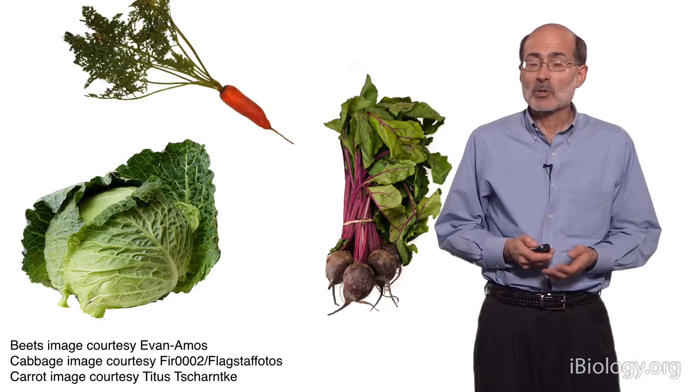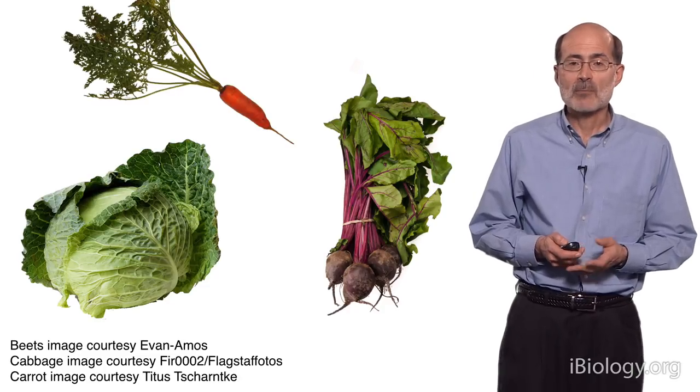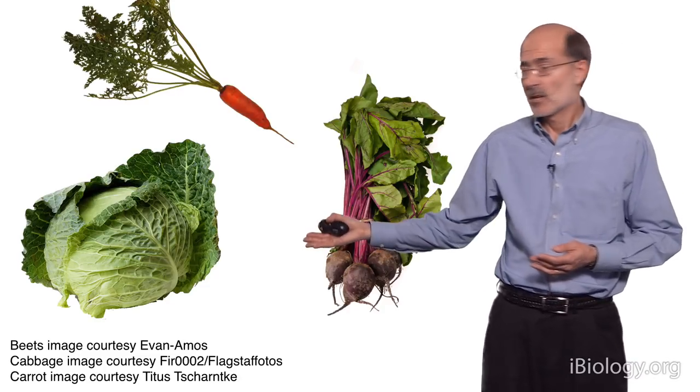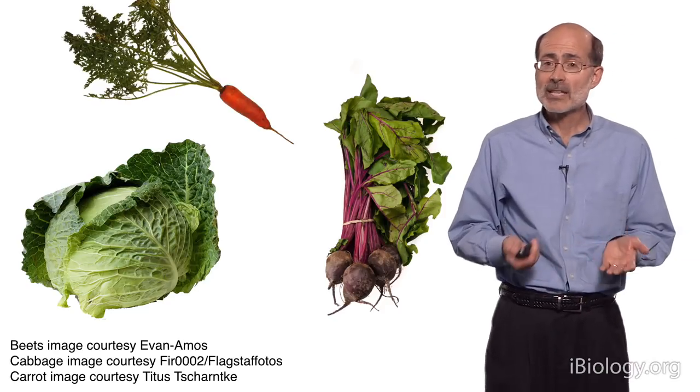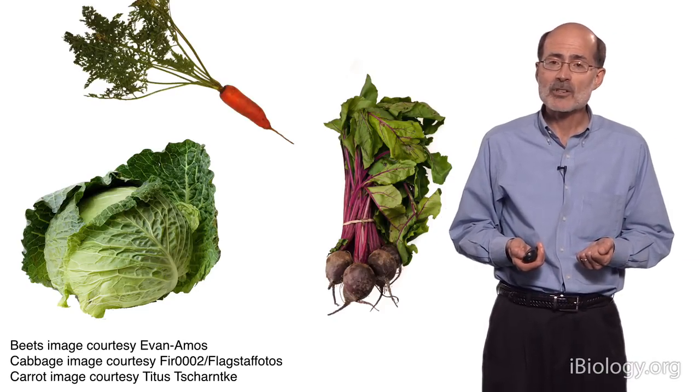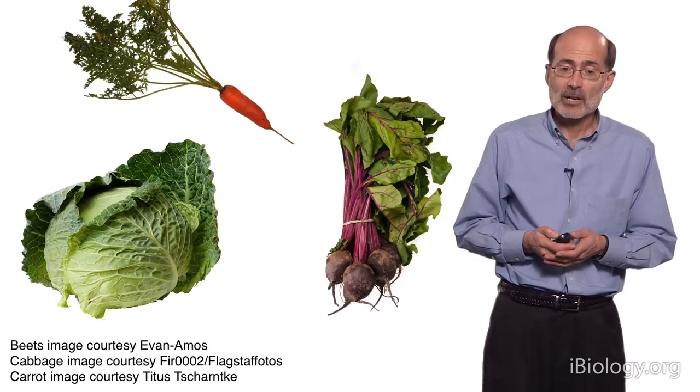There are many plants that you're familiar with that require vernalization in order to flower — some common garden vegetables: beets, carrots, cabbage. You've probably never seen these plants flower, because they're harvested before they have an opportunity to go through winter and trigger their flowering.